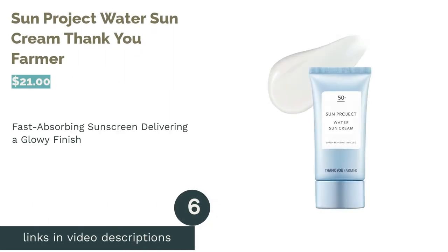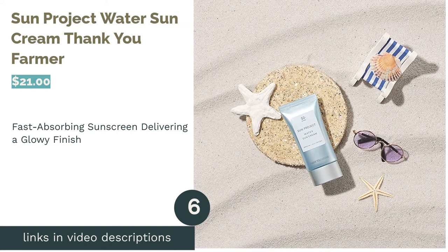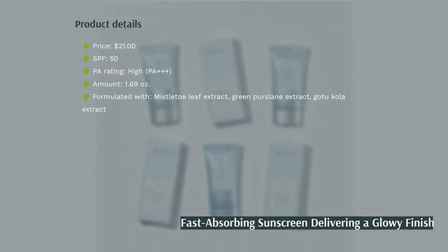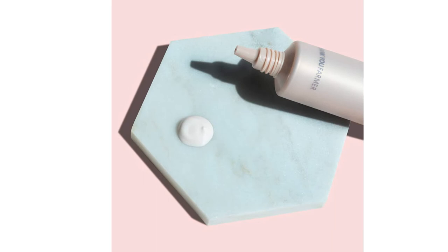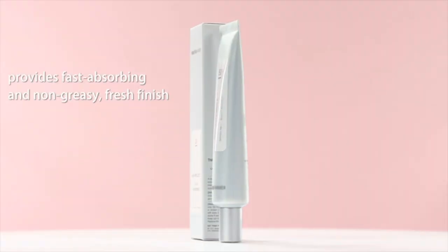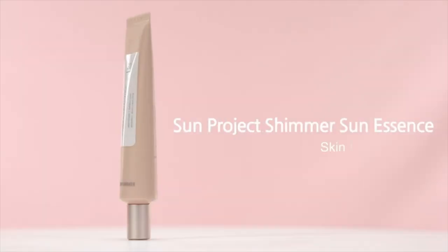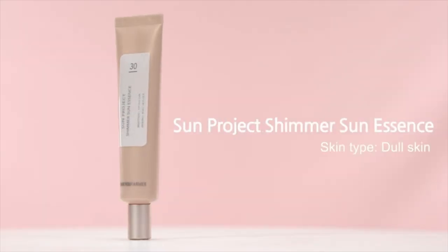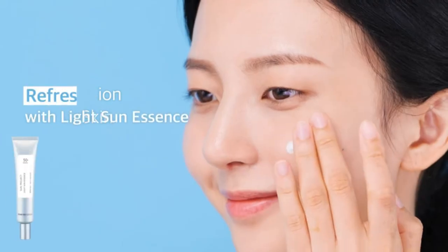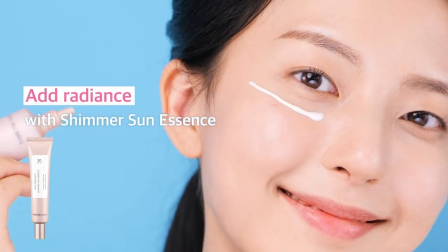The next product in our list is Sun Project Water Sun Cream Thank You Farmer. Creamy sunscreen might feel annoyingly greasy, but this product can resolve that issue — it features a fast-absorbing consistency that won't suffocate your skin or leave behind a white cast. The moisturizing property is quite impressive as well. This product is infused with walnut oil, aloe vera, sunflower seed oil, and many other ultra-hydrating ingredients. It also touts soothing botanicals like mistletoe, gotu-kola, and centella extract to diminish irritation and blur away skin blemishes.